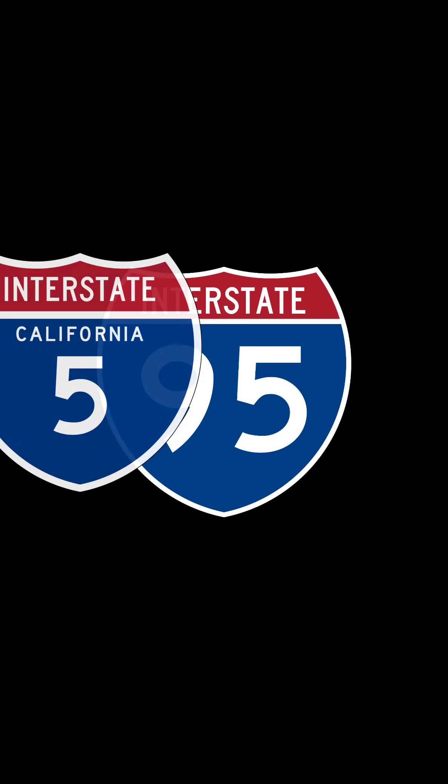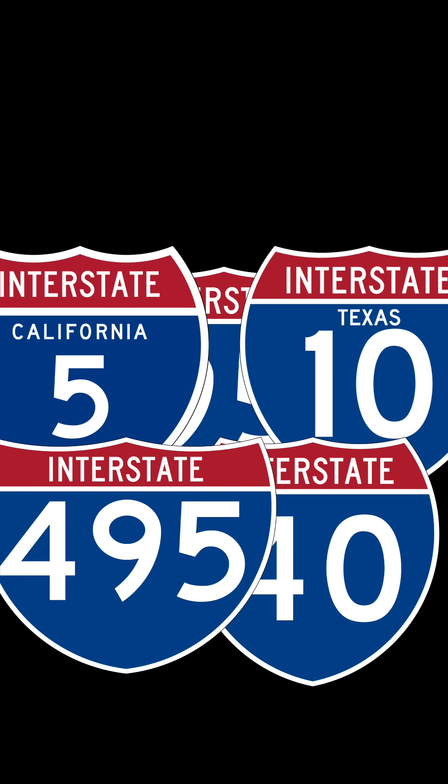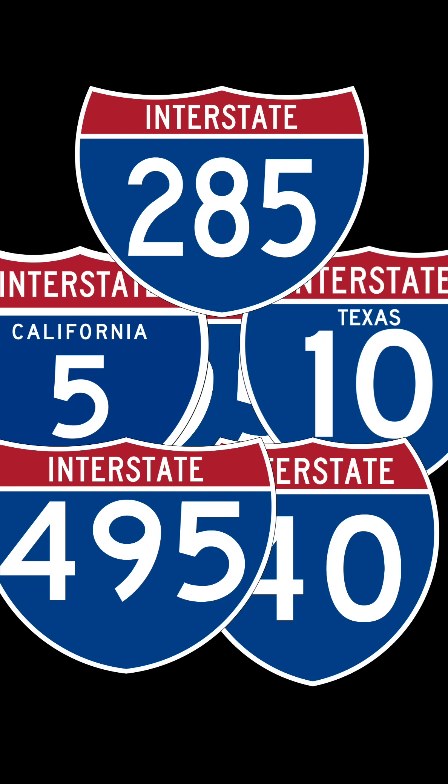You see interstate signs every day, but those numbers aren't random. They're a secret code, a map of the entire country hiding in plain sight. Today, we crack that code.